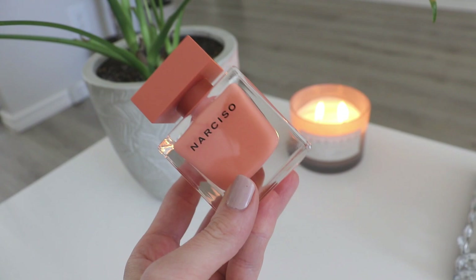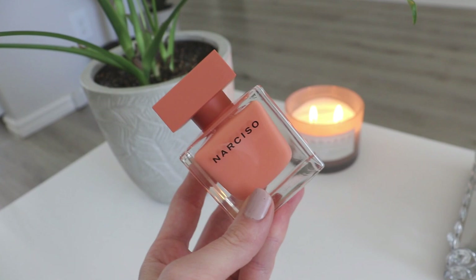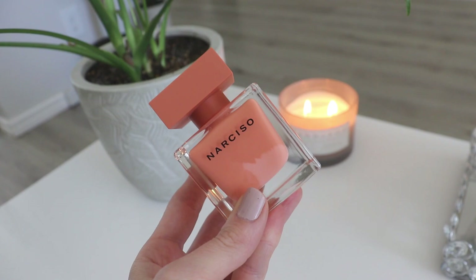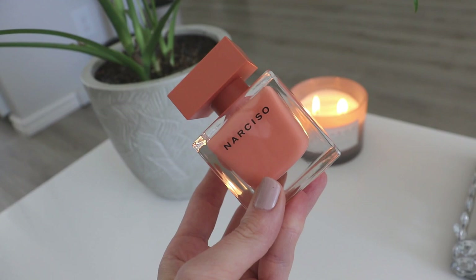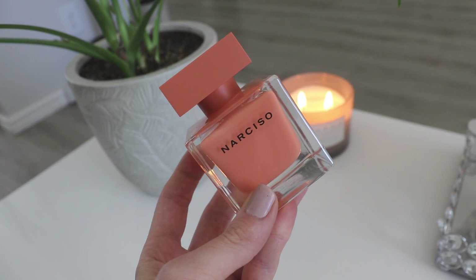I already have three other Narciso fragrances — the one in the white bottle, Narciso by Narciso, the Narciso Poudre, and Narciso Rouge. I will admit I was a little bit late picking this one up, mostly because I had smelled it as a sample and I just wasn't wowed by it. I had sprayed it on the card and I wasn't blown away — I was thinking it might be one of those unremarkable flankers that just wasn't going to be for me.